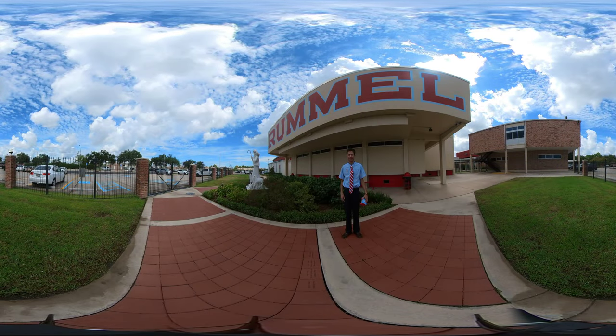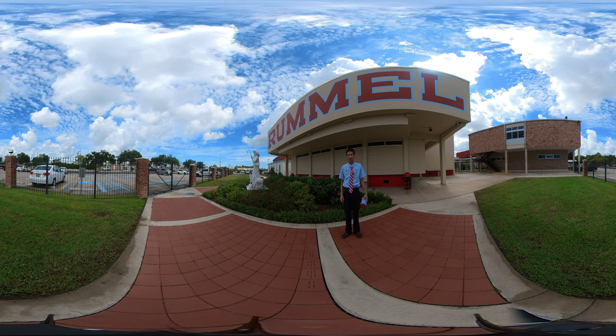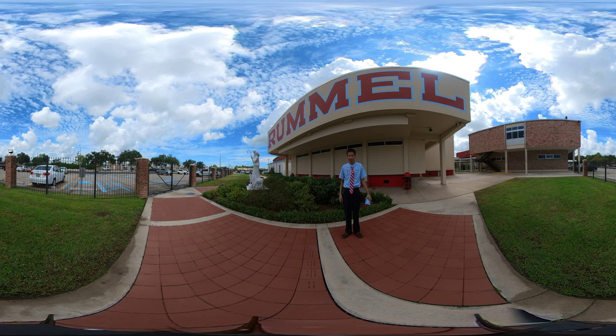Hi, my name is Diego Swanger and I'm a senior of the class of 2023 here at Archbishop Rommel High School. In this video, I'm going to take you on a 360 degree tour of our campus so that you can see why every day is a great day to be a Raider.